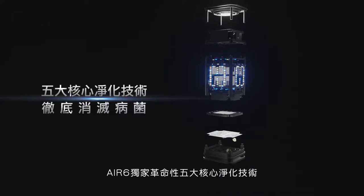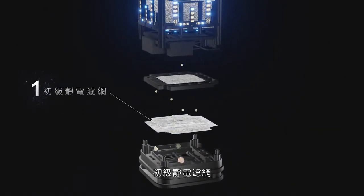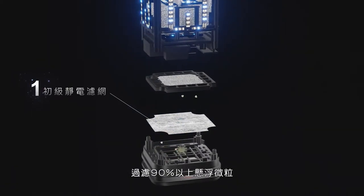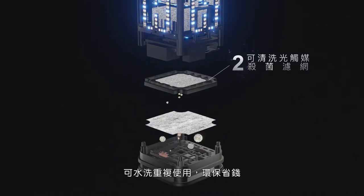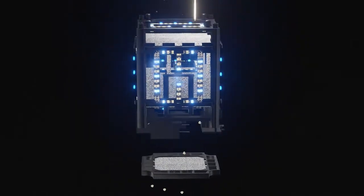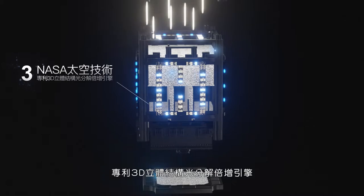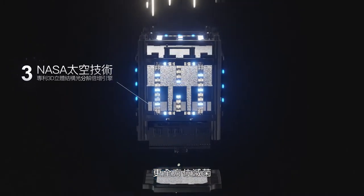AirSix pioneered five revolutionary purifying technologies. The electrostatic air filter can capture more than 90% of suspended air particles. The washable sterilization filter can be washed and reused — very eco-friendly and cost-saving. NASA Technology patented 3D photocatalytic oxidation multiplier technology gives you all-around sterilization.